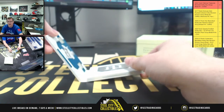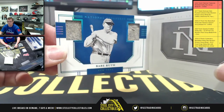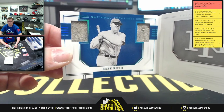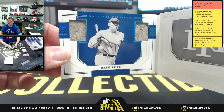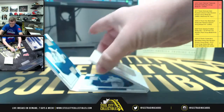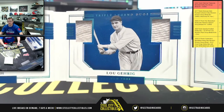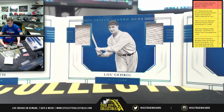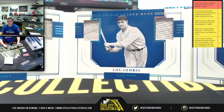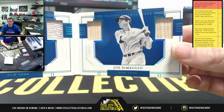It's gonna start you off with the great Bambino — Mr. Babe Ruth. But wait, there's more, so much more. After the Babe, you're gonna have Lou Gehrig. And to finish it off — Joe DiMaggio.